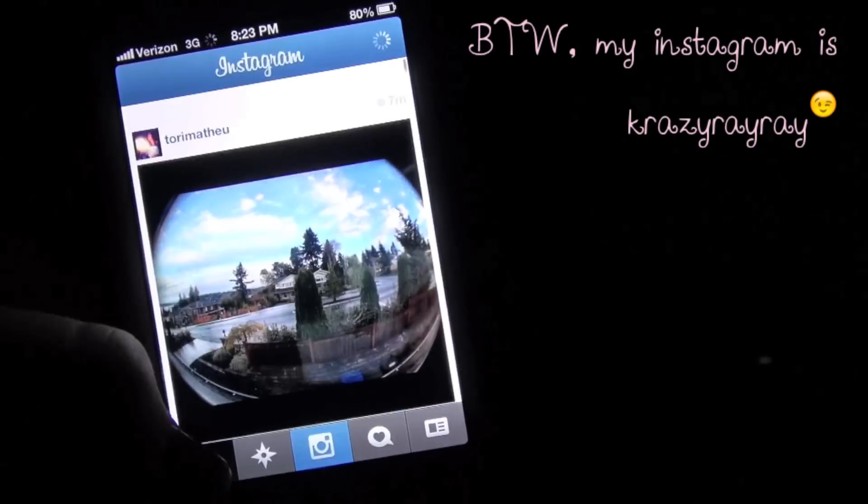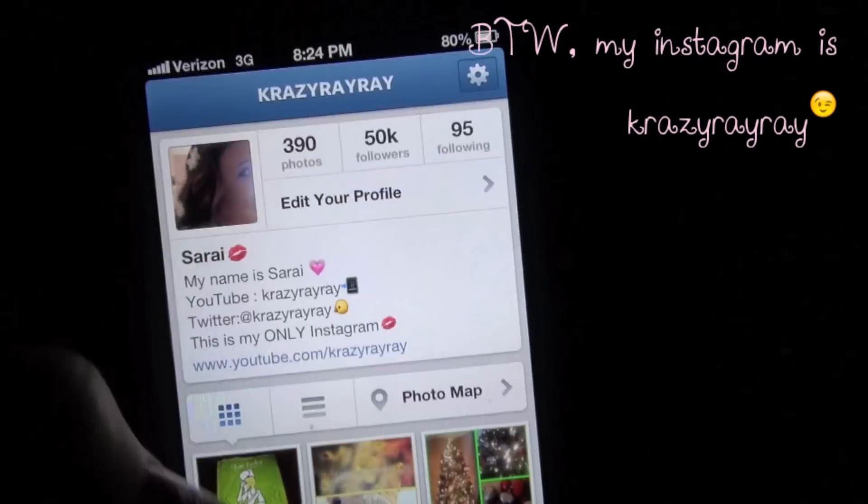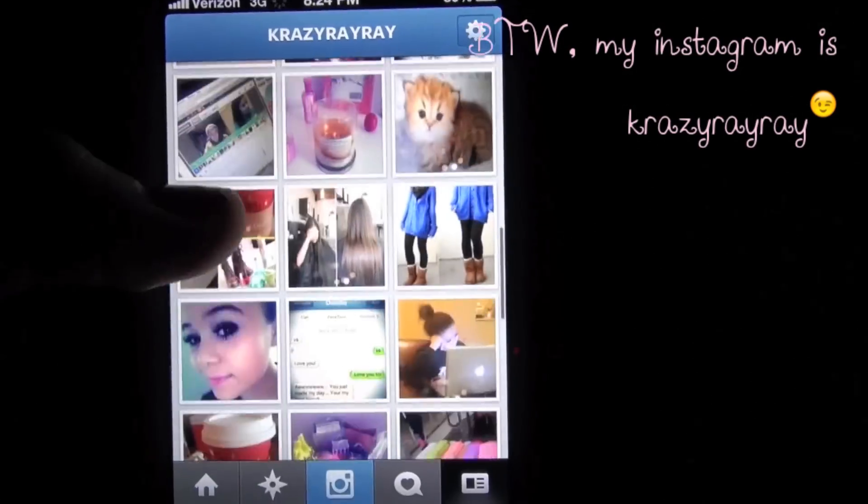And then I'm all done and I usually just do homework, go on my computer, on my phone, and then go to bed. I hope you guys enjoyed watching — have a wonderful day! Definitely check out my Instagram, Twitter, and Facebook.